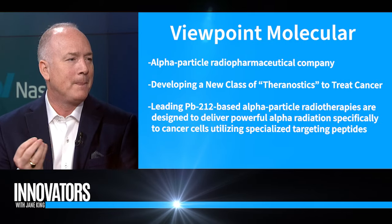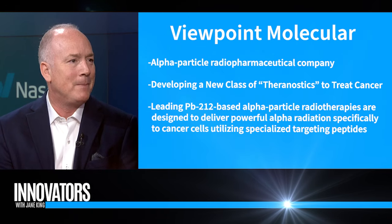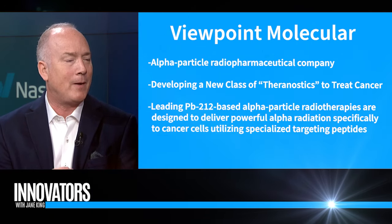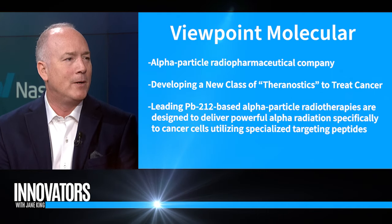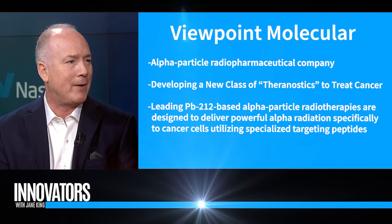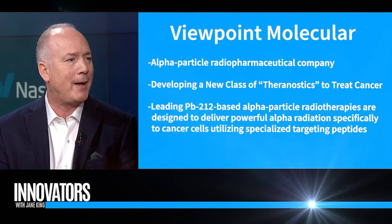Theranostics is the approach of using a diagnostic and a therapy together. By having the same chemical entity do both, we design a drug that will go to a cancer cell and show on a scan that the cancer exists. We can then swap out the isotope and have it deliver a radiation therapy dose. By giving an alpha particle straight into the tumor, we can kill the tumor directly. So the Theranostic approach combines the diagnostic and the therapeutic within that same molecule.